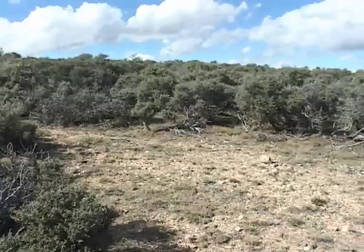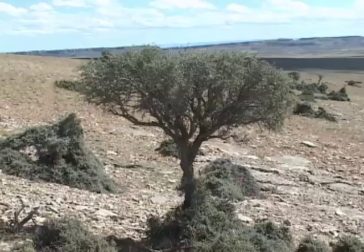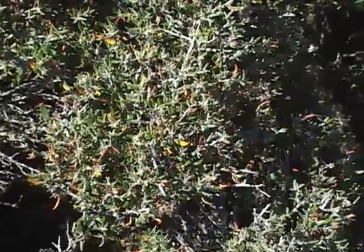It has a close relative, the true mountain mahogany, that lives farther south. Both species of mountain mahogany are heavily browsed by deer in the winter and are an important part of the diet. The more heavily the shrubs are used by deer, the more spines they produce to protect themselves.